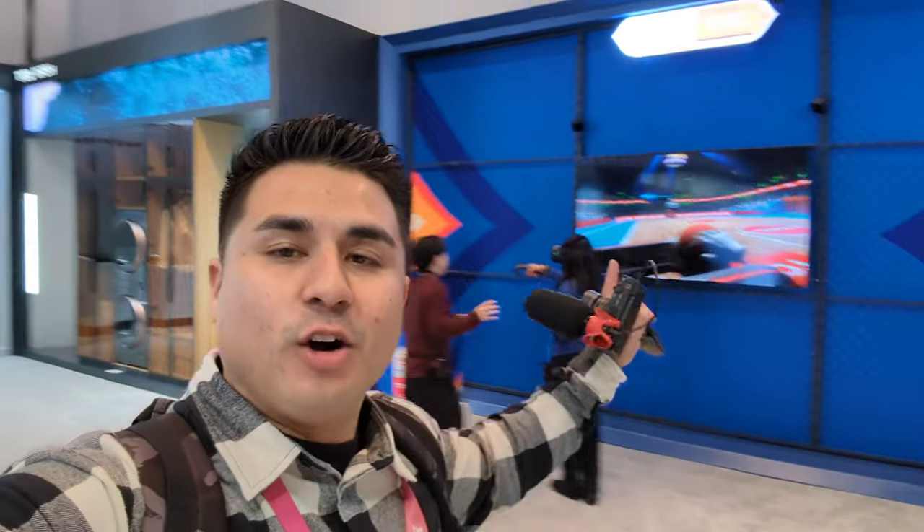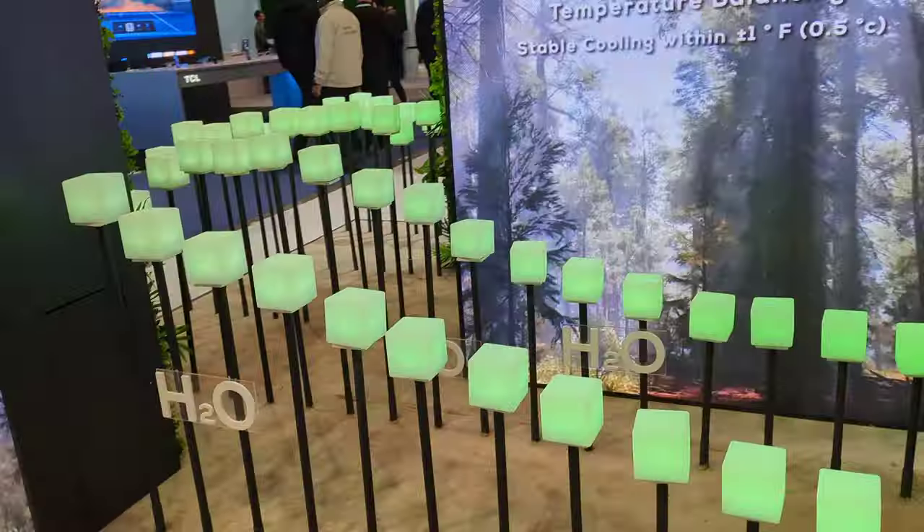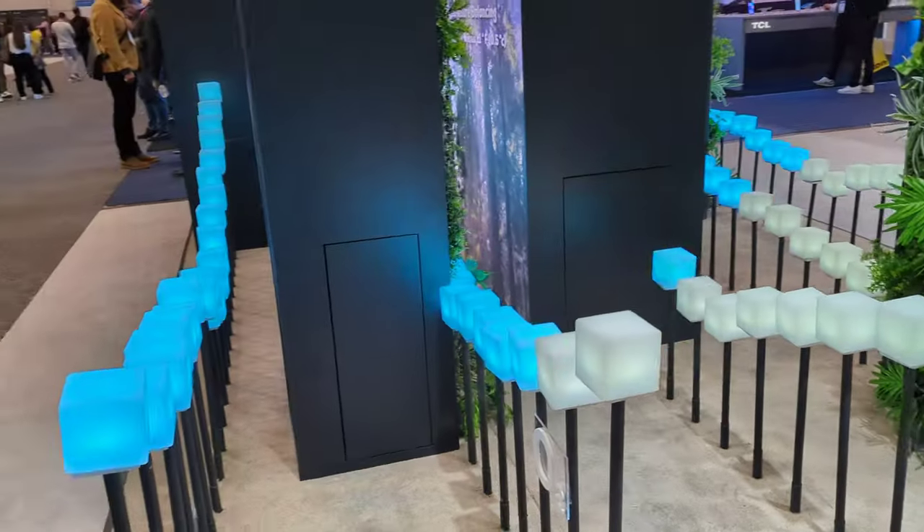There's actually a whole other section here at the TCL output that I missed yesterday — I missed the whole NFL section. Yesterday they actually had some professional NFL players here taking pictures and talking with people, and I kind of missed out on that. The setup looks really, really cool. I didn't even notice they had this whole extra side because I was way down where the TVs were. Here they have their home section — very cool setup. And check it out, there are these glowing little cubes that are changing colors.